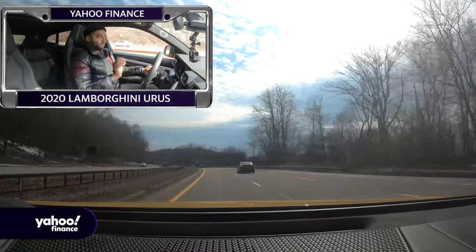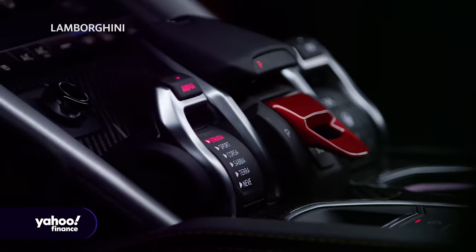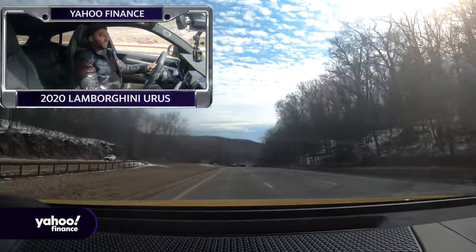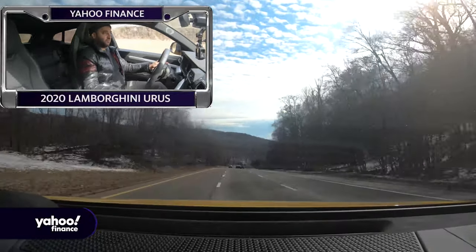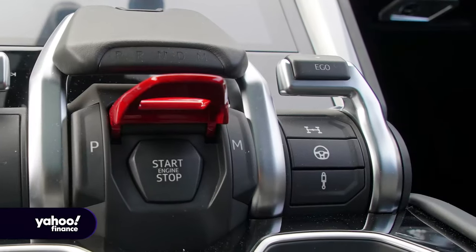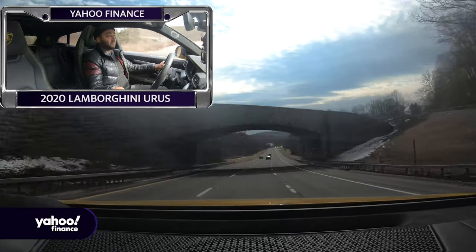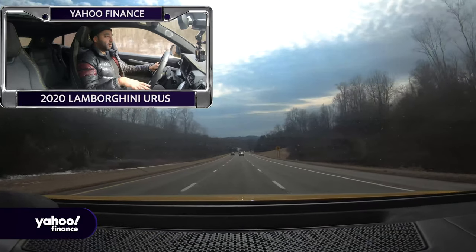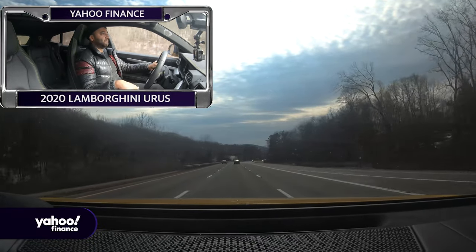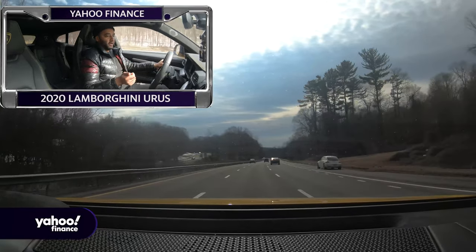In addition to your six Anima drive modes — Strata, Sport, Corsa which is the track mode, Sabia which is sand, Terra for mountain ruts, and Neve for snow — there's also the Ego mode on the right-hand column of the Tamborro selector. Pull that lever and you can adjust the powertrain from Comfort to Sport to Sportivo, and also tune the steering and adaptive air suspension, which will actually lower or raise the car based on the selected mode. I'm going to click into Corsa mode — very aggressive.